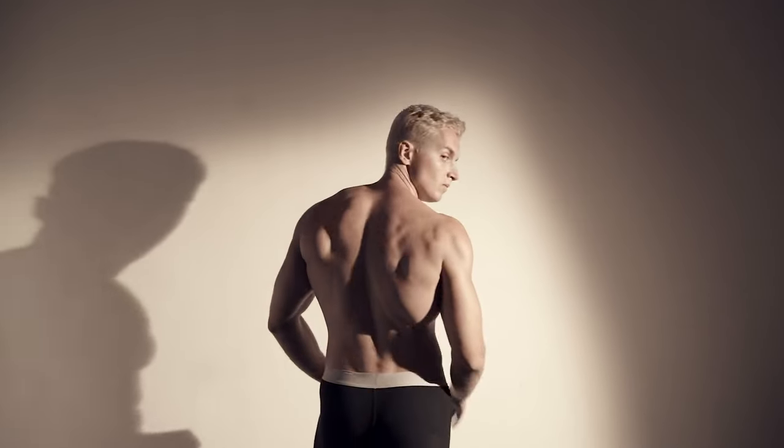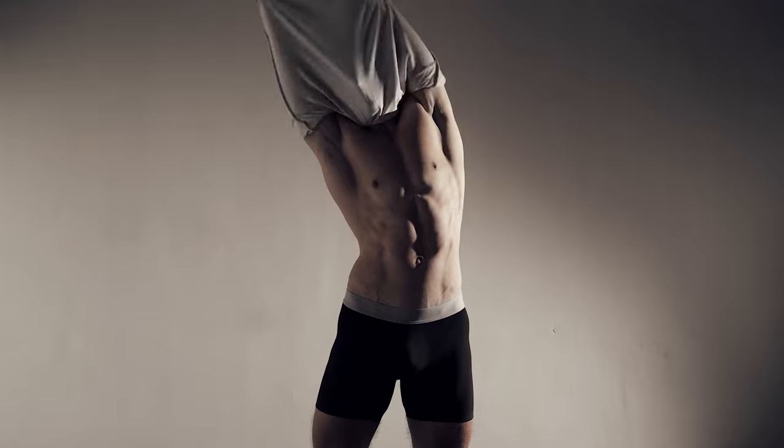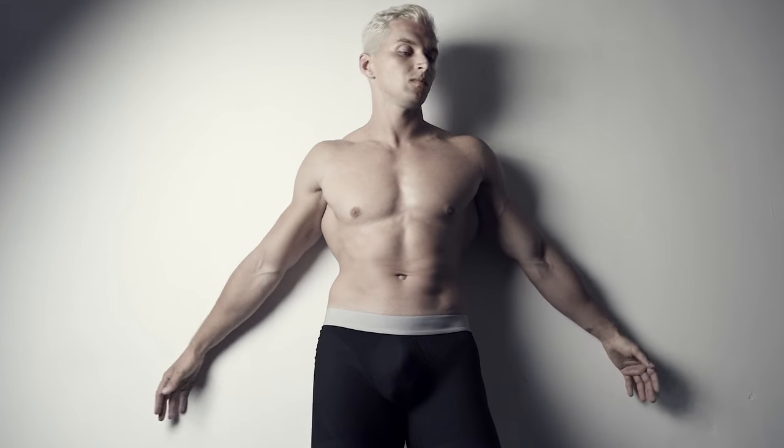Because at the end of the day, it's not about fitting into a predetermined size chart. It's about feeling comfortable in your own briefs.